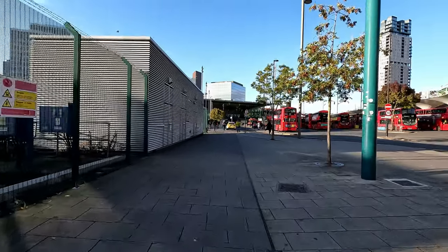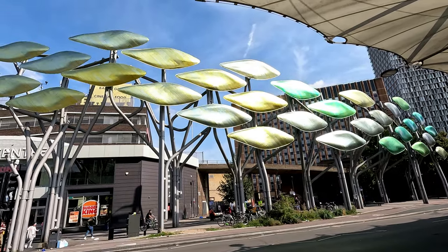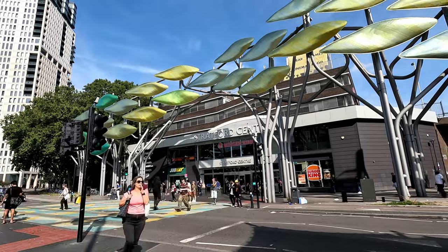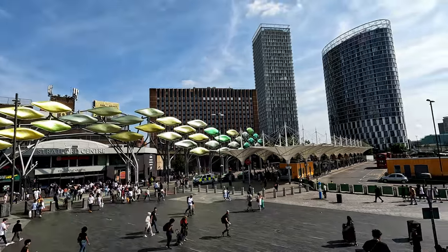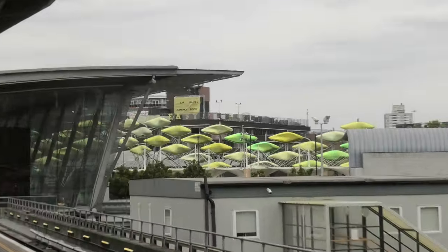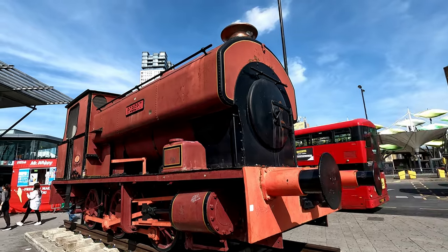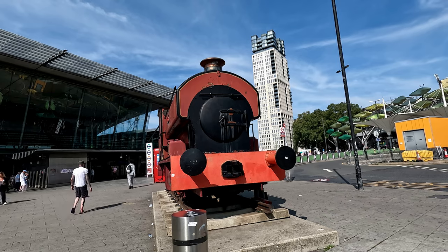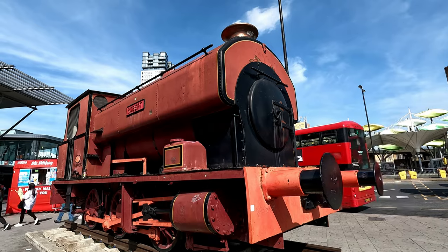As you approach the station from the south-east, off to your right-hand side you'll find a large tree structure known as the Stratford Shoal. This 250-metre long structure consists of a series of tree-like forms with steel branches and oversized titanium leaves. The leaf panels are anodized to display shades of green and yellow, and each one is fixed on pivots, allowing them to move concurrently with the wind.